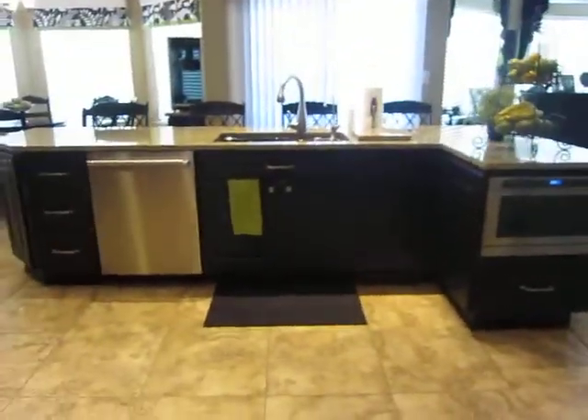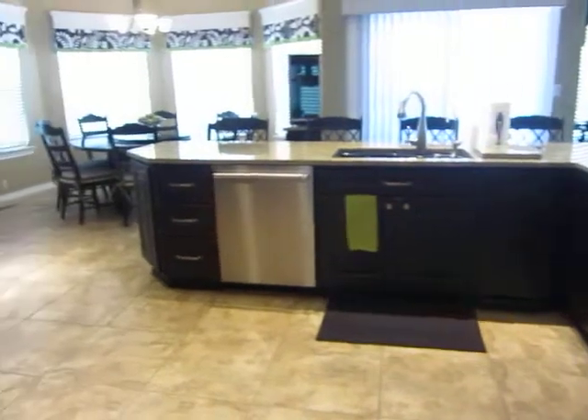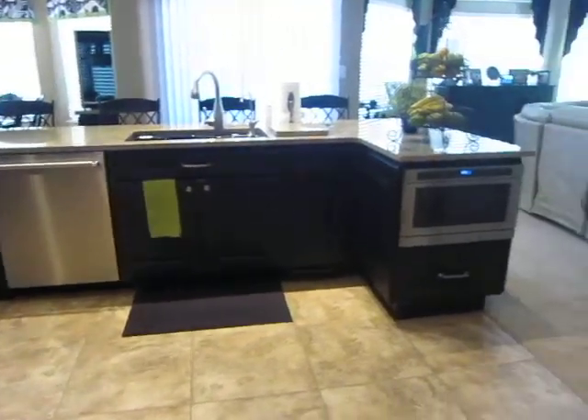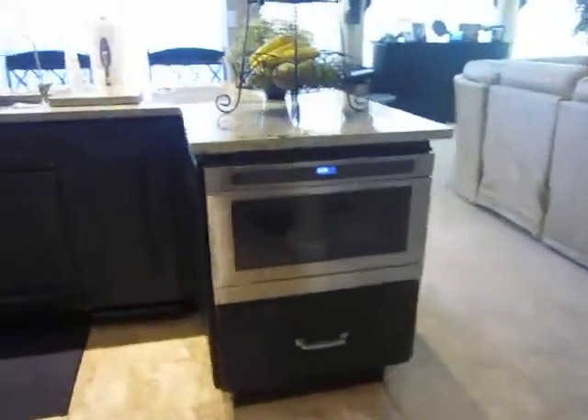We'll start off with our island which is right there. Pretty much the same. We did add cabinetry to the left of those drawers — I'll show you that in a minute. We have a drawer under the microwave.